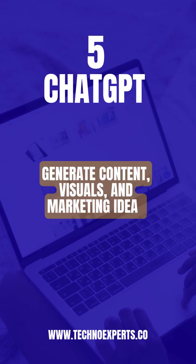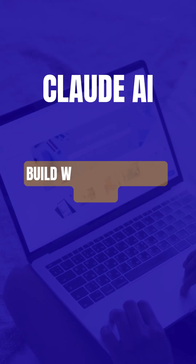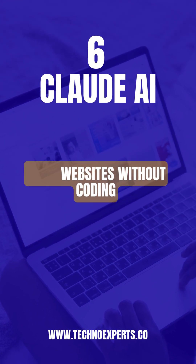5. ChatGPT — generate content, visuals, and marketing ideas. 6. Cloud AI — build websites without coding.